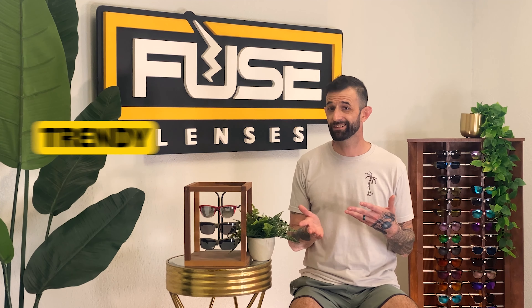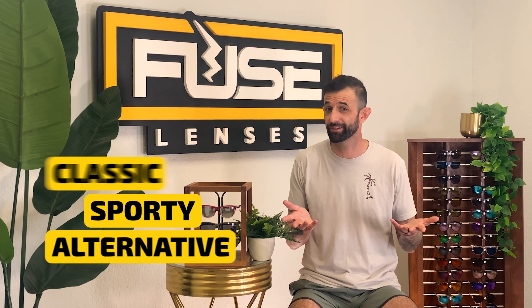And if they have a low nose bridge, check out Alana's video on the best Asian fit sunglasses. Subscribe and hit that bell for the latest in sunglasses, prescription, and lens technology.